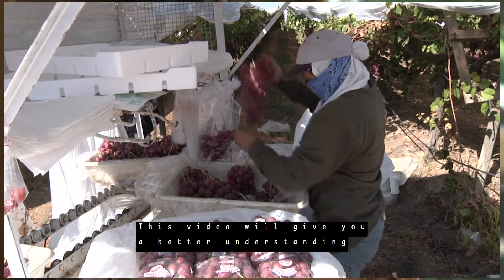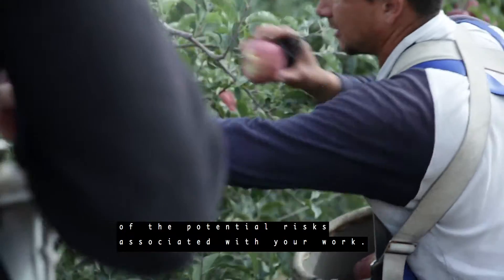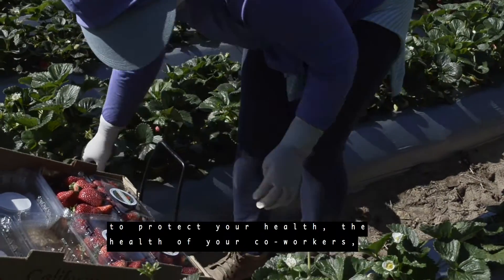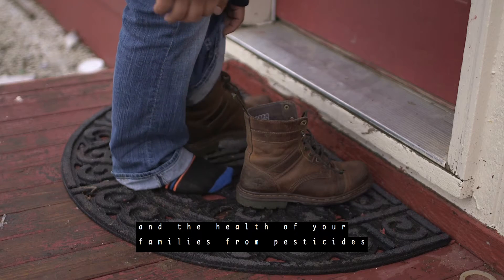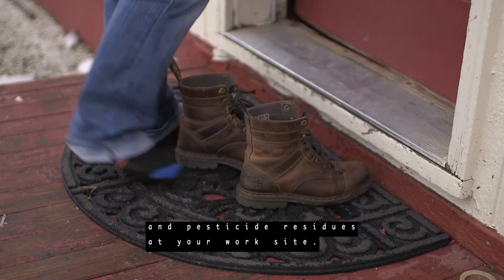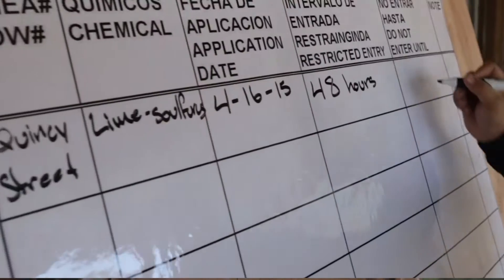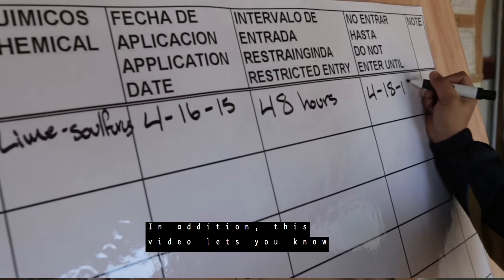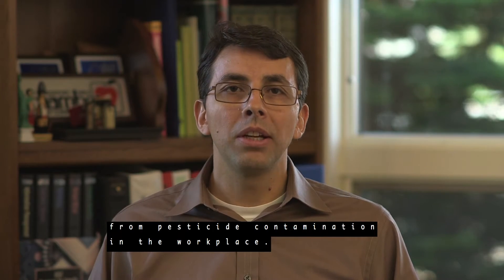This video will give you a better understanding of the potential risks associated with your work. It will also inform you of what you can do to protect your health, the health of your co-workers, and the health of your families from pesticides and pesticide residues at your work site. In addition, this video lets you know what your employer would do to protect you from pesticide contamination in the workplace.